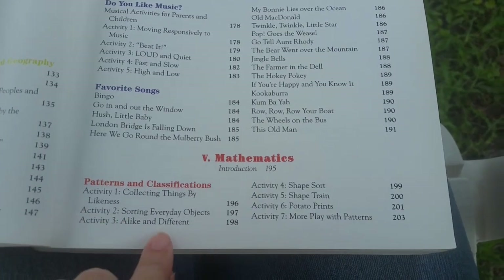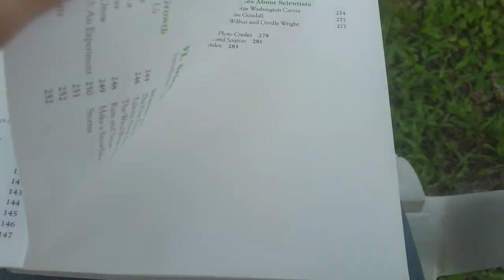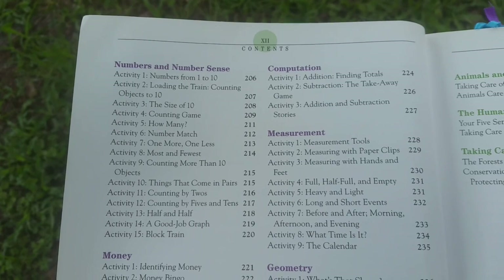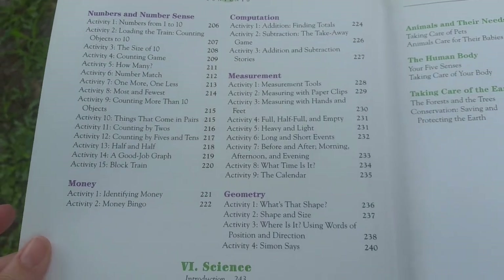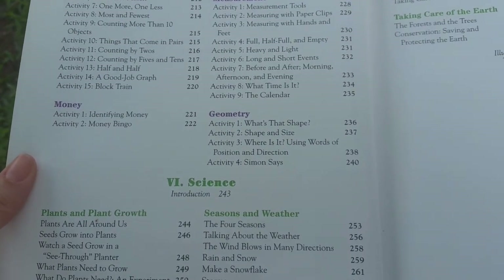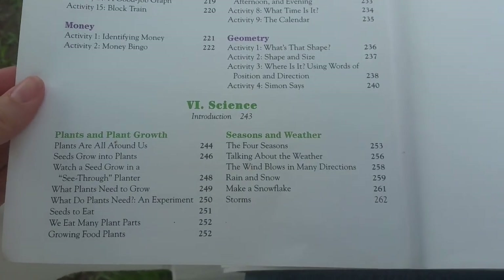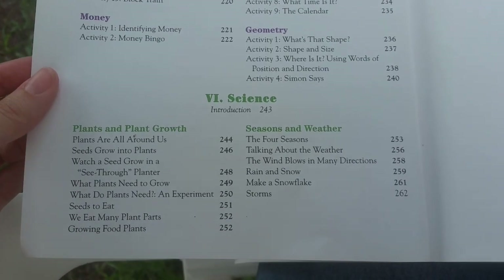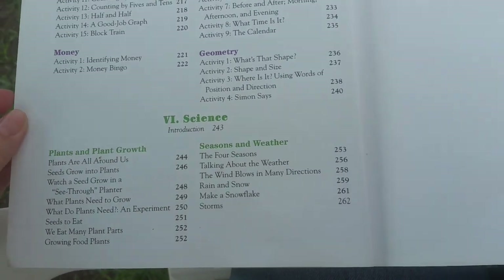Mathematics covers things like sorting and patterns, counting to ten, number matches, and then they do get into addition and subtraction, measurement, and geometry — which really is just recognizing shapes at this age. And then science, which is wonderful, is really just nature science about plants and seeds and what we eat, and weather science — really cool stuff.